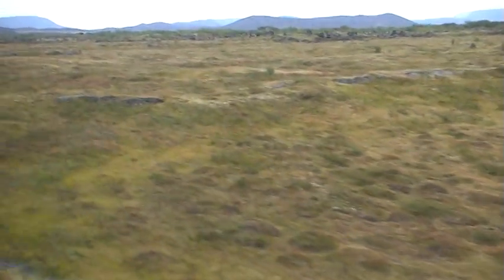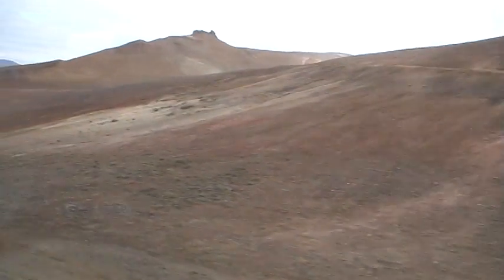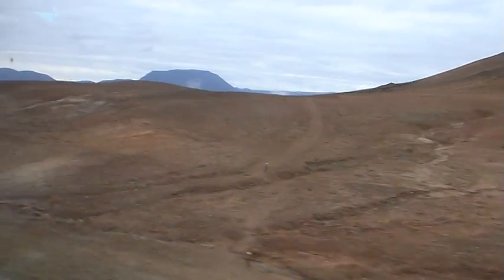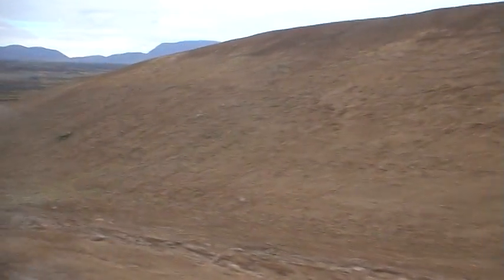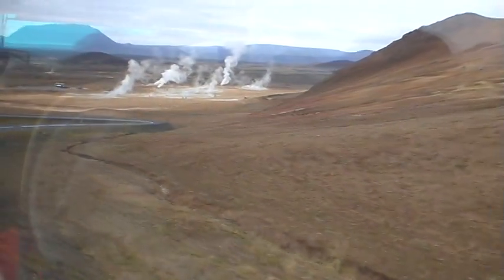This is a geothermal area. So please have a look first where you walk and stay on the path. This is the most important rule today for the moment, because the soil is very thin. The crust is very thin and you can break through if you don't walk on the path. The paths are indicated, and I can tell you the next hospital is far away.